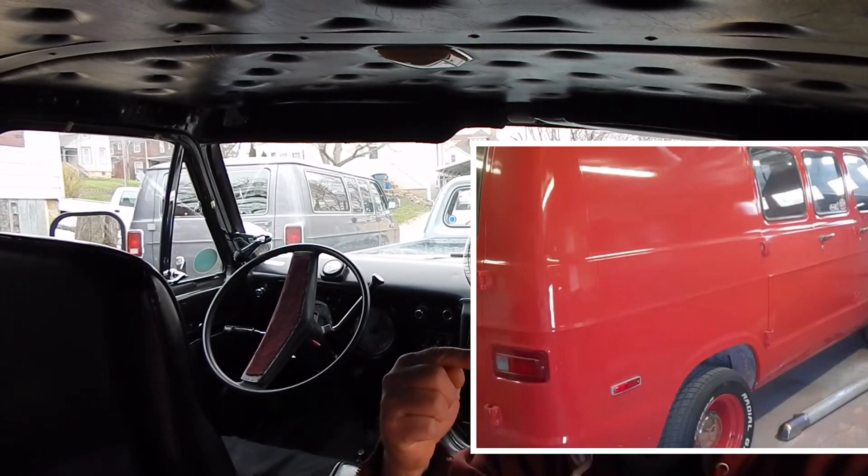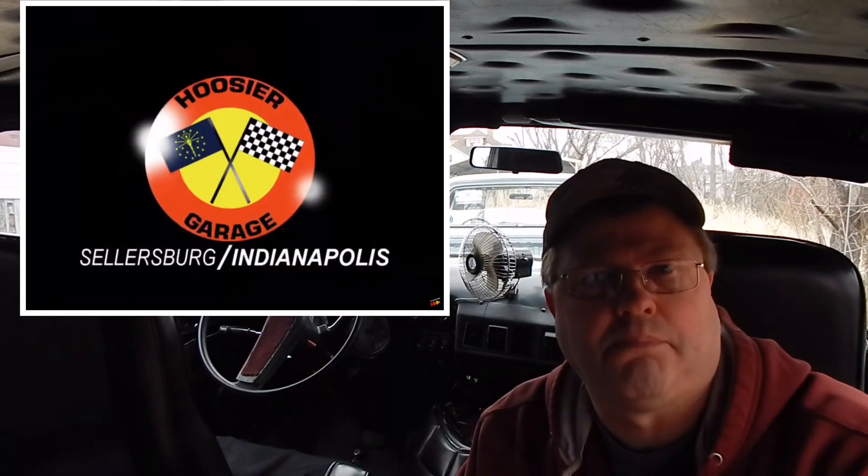When we get our performance up, the gas mileage will follow. I want the performance to be up because I have a race with the Hoosier Garage. He's got a really cool Dodge Shorty van just like this, and I want this to perform the best it can. Why wouldn't I? I want the best gas mileage too.